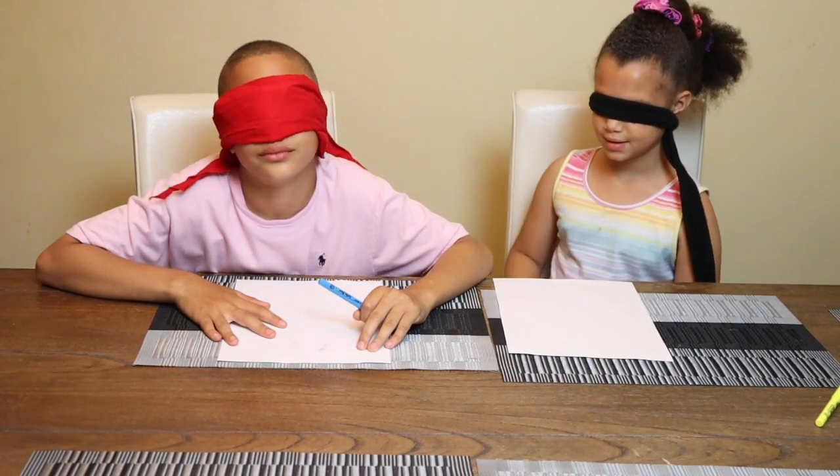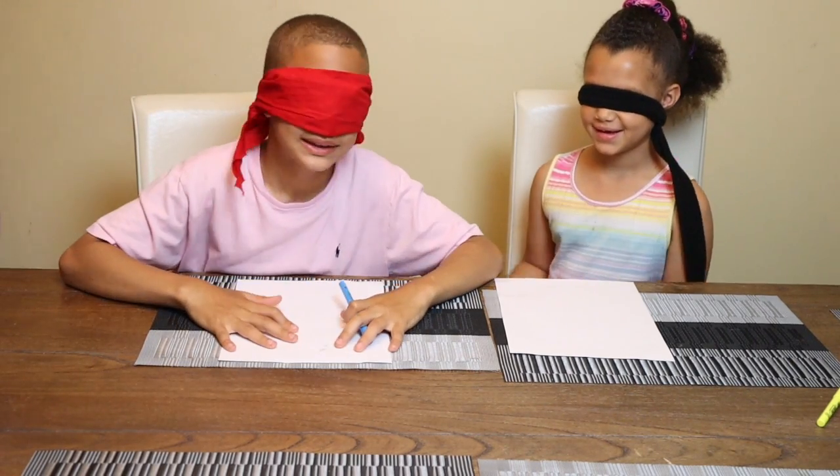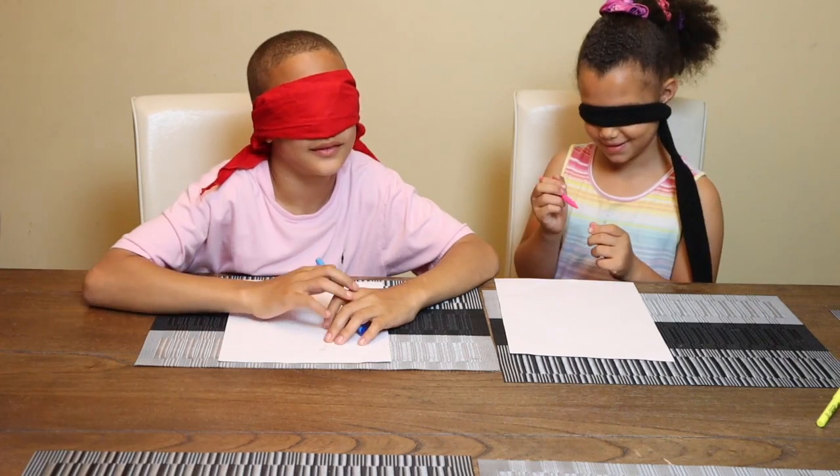Now for the final round — I'm gonna have the kids draw a T-Rex. That's my favorite! Yes sir, go ahead and start.